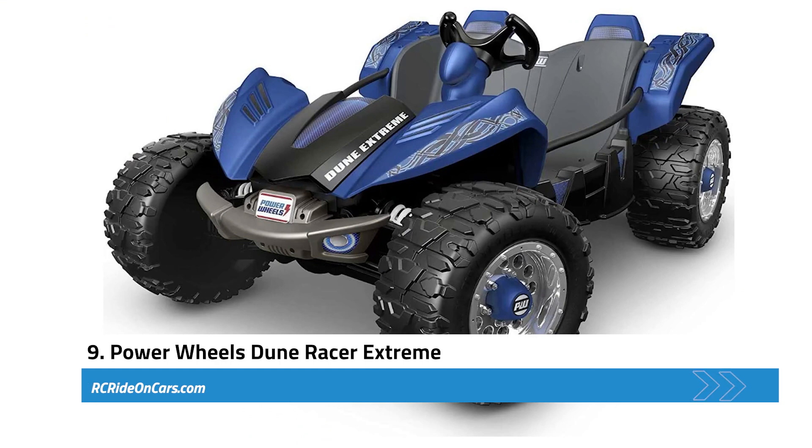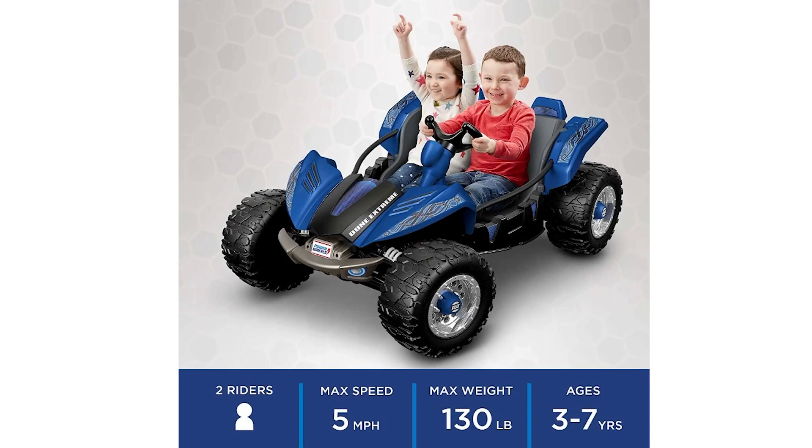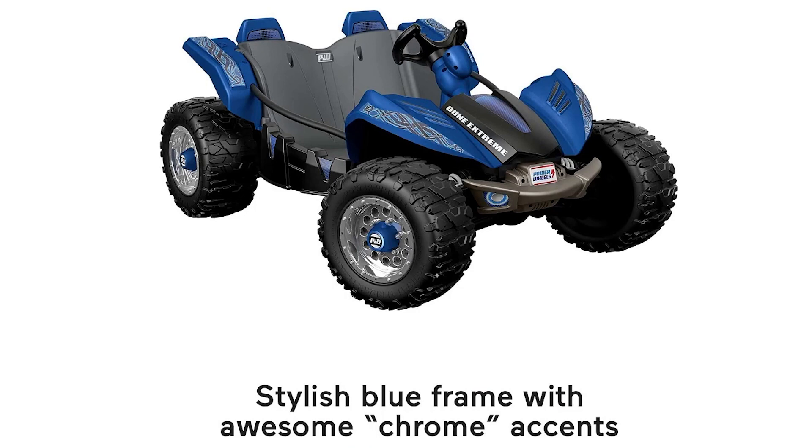Next, we have the Power Wheels Dune Racer Extreme. This exciting battery-powered ride-on toy is designed to resemble a dune buggy, with a hot blue frame and cool chrome accents. It's a hit among children aged 3 to 7 years. The Dune Racer boasts metal sidebars for hand support, and a secret storage compartment under the hood adds excitement and encourages imaginative play. Built for multi-terrain traction on hard surfaces, wet grass, and rough terrain, the extra-wide tires provide added stability and grip.